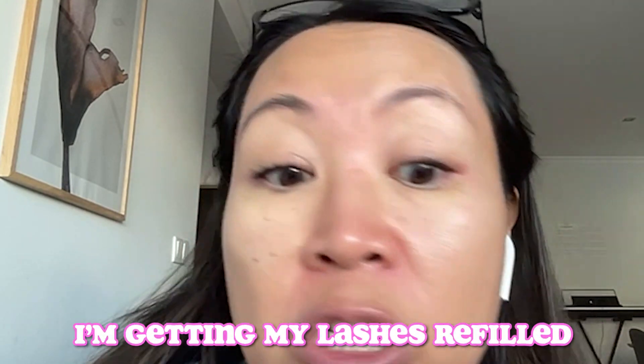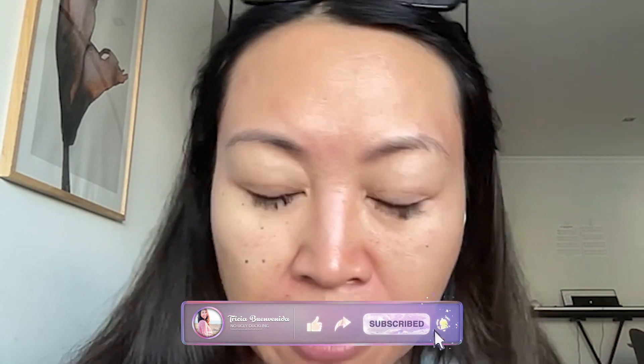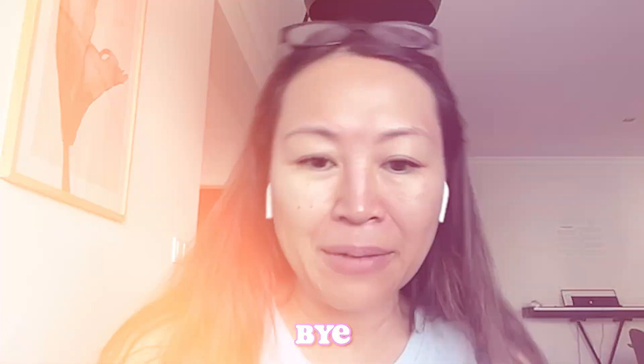Today I'm getting my lashes refilled. Okay guys, have a great day and I will see you soon. Bye!